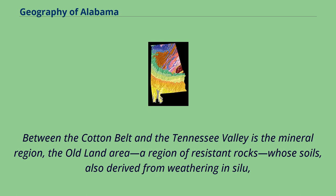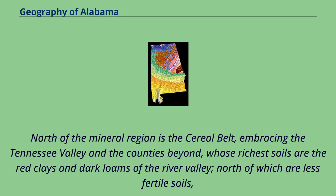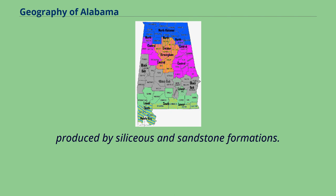Between the cotton belt and the Tennessee Valley is the mineral region, the old land area, a region of resistant rocks whose soils, derived from weathering, are of varied fertility: the best coming from the granites, sandstones, and limestones, and the poorest from the gneisses, schists, and slates. North of the mineral region is the cereal belt, embracing the Tennessee Valley and the counties beyond, whose richest soils are the red clays and dark loams of the river valley, north of which are less fertile soils produced by siliceous and sandstone formations.